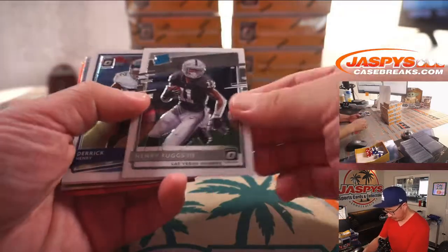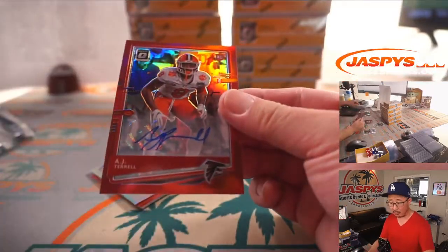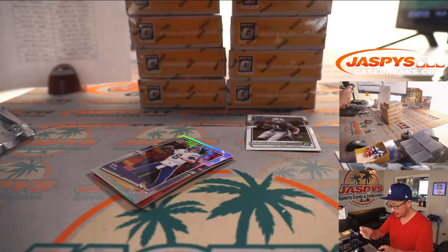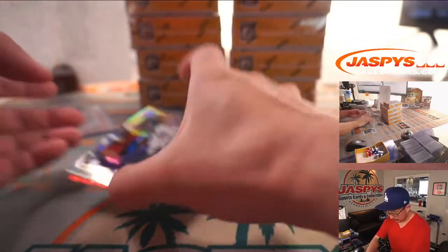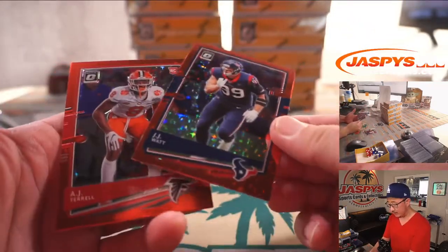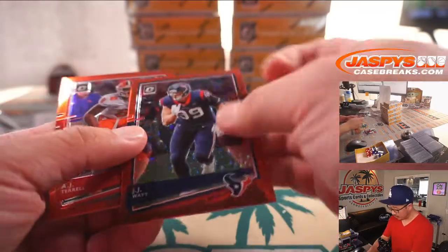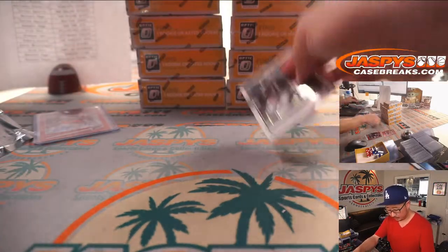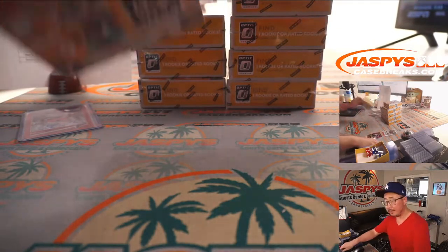Good luck. We've got Henry Ruggs the third and an autograph — AJ Terrell, rookie autograph for the ATL, Aaron with the Falcons. Three out of 50 on that one. Kirk Cousins, and here are the red star parallels — you can kind of see the stars in the background. Next box.